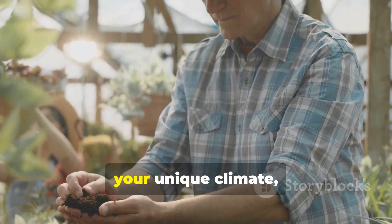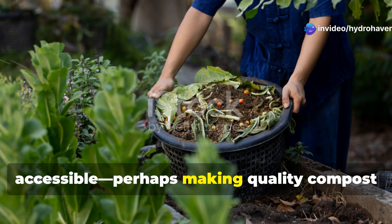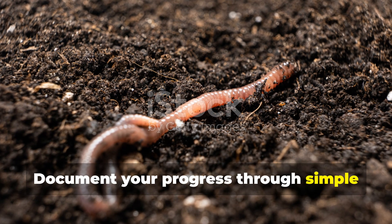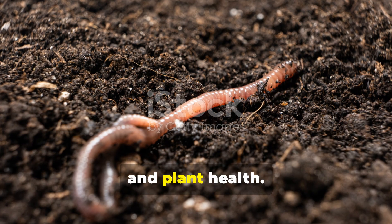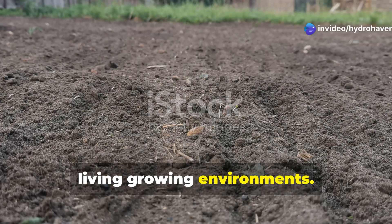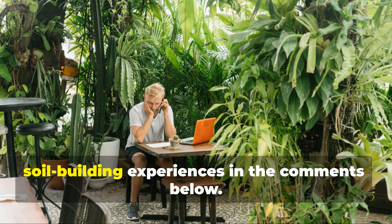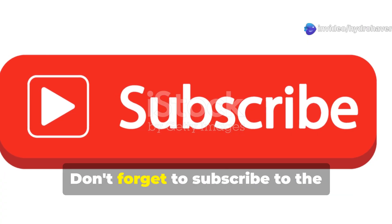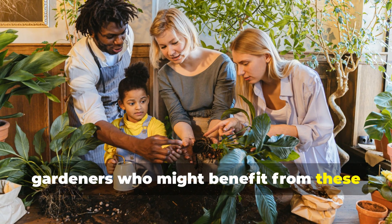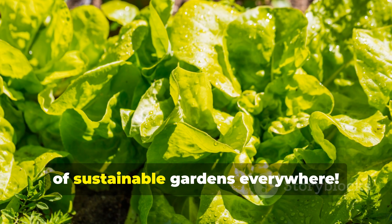Your soil-building journey will reflect your unique climate, existing soil conditions, and available resources. Start with practices that seem most accessible — perhaps making quality compost or implementing cover crops — and expand your approach as you witness positive changes. Document your progress through simple observations like soil color, earthworm counts, and plant health. With persistence and the right techniques, even the most challenging soils can be transformed into rich, living growing environments. If you've found this information valuable, share your own soil-building experiences in the comments, subscribe to the Hydro Haven channel for more practical garden wisdom, and share this video with fellow gardeners.